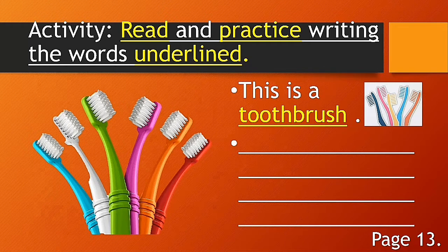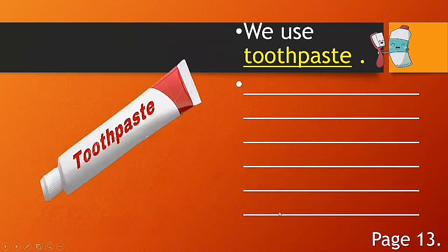Now let's proceed to our activity. Read and practice writing the underlined words. This is a toothbrush — practice writing the word toothbrush and complete the blanks. Next: we use toothpaste — write the word toothpaste and complete the blanks.